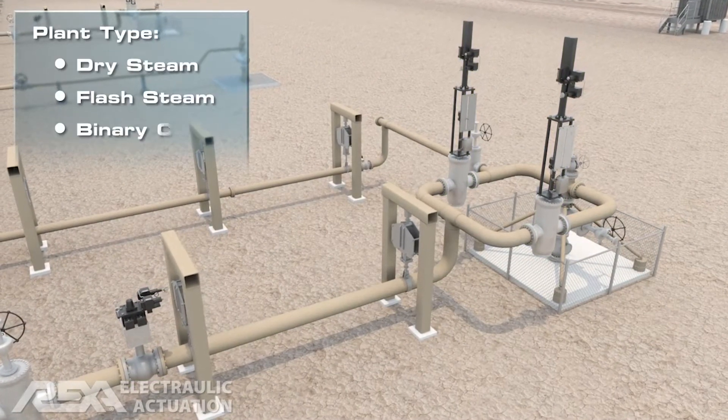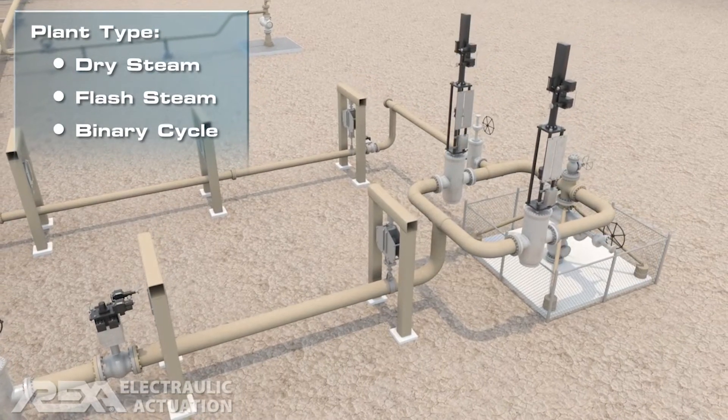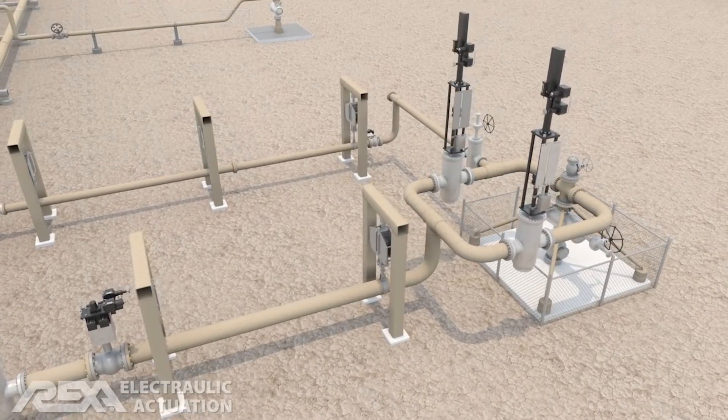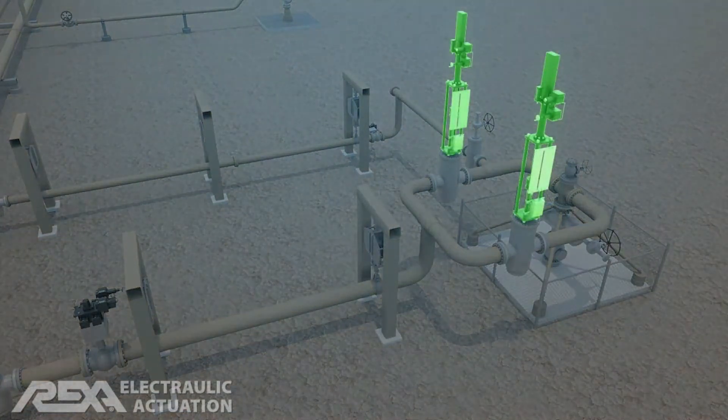Regardless of plant design, it all starts at the production well. Often separated from the plant by significant distances, production wells include emergency shutoff valves and flow control valves.